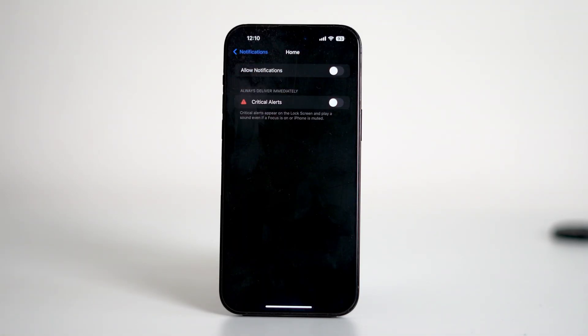Once that's turned off, you shouldn't see that pop-up ever again. But if you do use smart home devices, just know that disabling this might block important alerts. So that's how you fix the critical alert freeze issue and stop it from coming back.